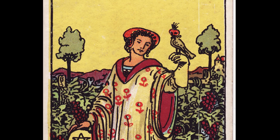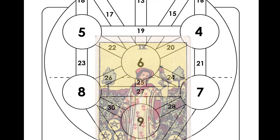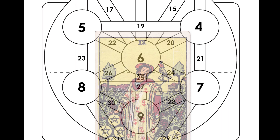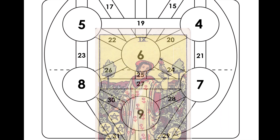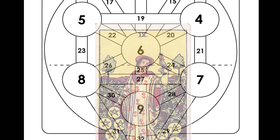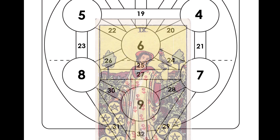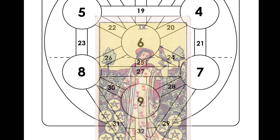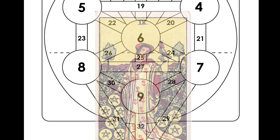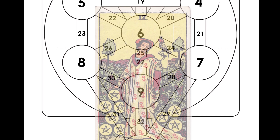The Golden Dawn took that meaning from the Yesod of Assiah — the ninth of the Sephiroth on the Tree of Life — because it's card nine. Assiah is the world of action, the lower world in Kabbalah in the four worlds, which corresponds to the Pentacles. They saw this as the foundation of the world of action, and therefore its inheritance and much increase of goods.